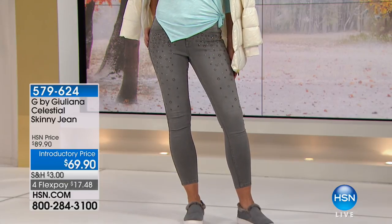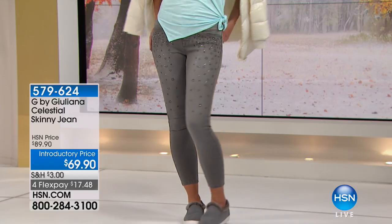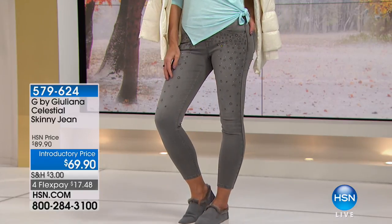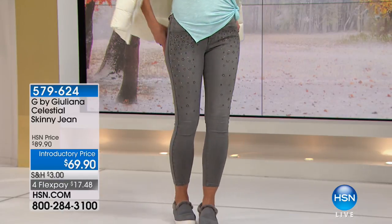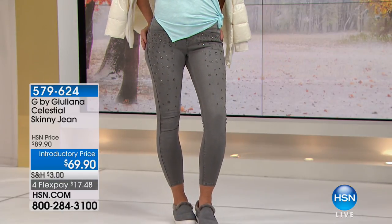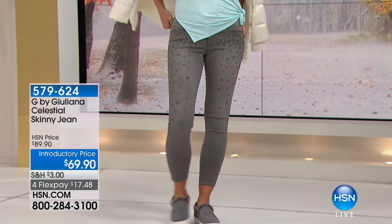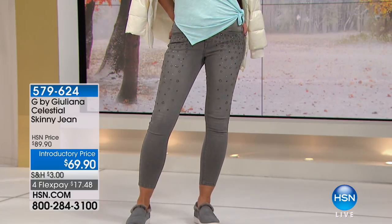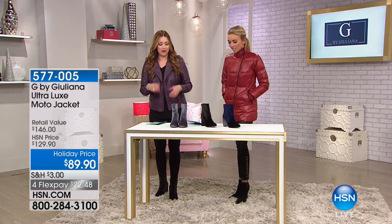Those are fun — think about that premium denim with all that great detail: the moon, the stars, and those great little rhinestones that just really give it such a beautiful sparkle. You can really dress those up for the holidays — how about New Year's? Those are the moon and the stars. Those are $20 off.